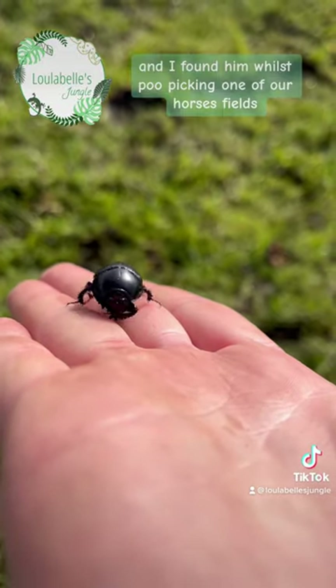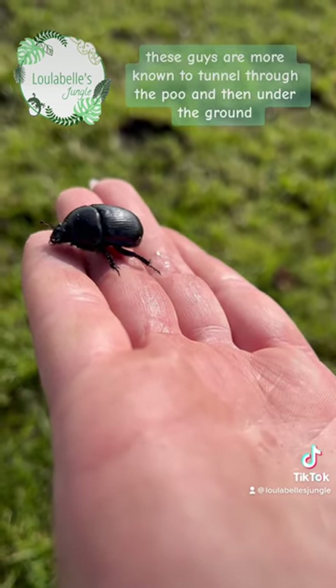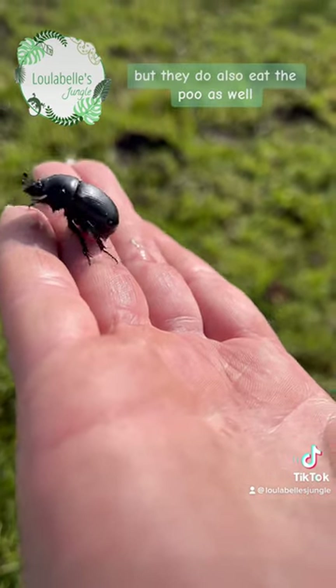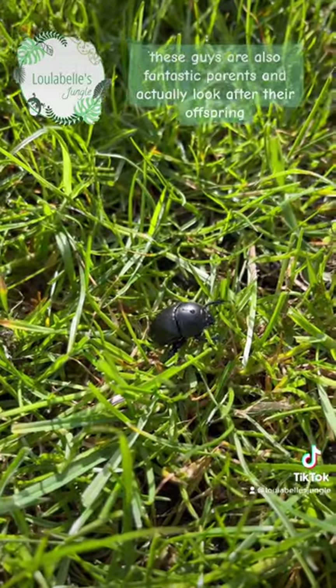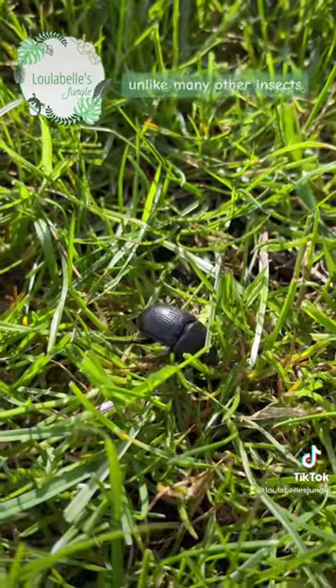I found him whilst poo picking one of our horses' fields. These guys are more known to tunnel through the poo and then under the ground, but they do also eat the poo as well. They are also fantastic parents and actually look after their offspring, unlike many other insects.